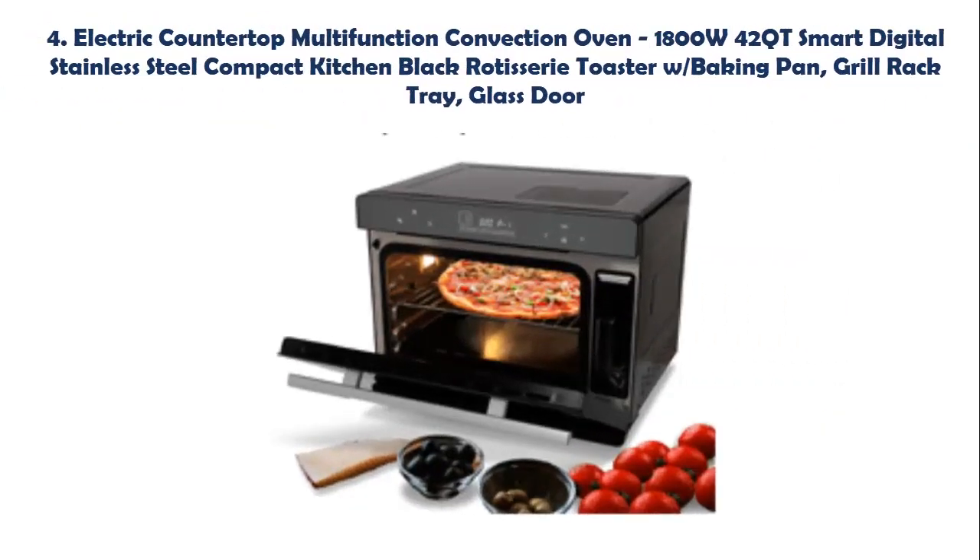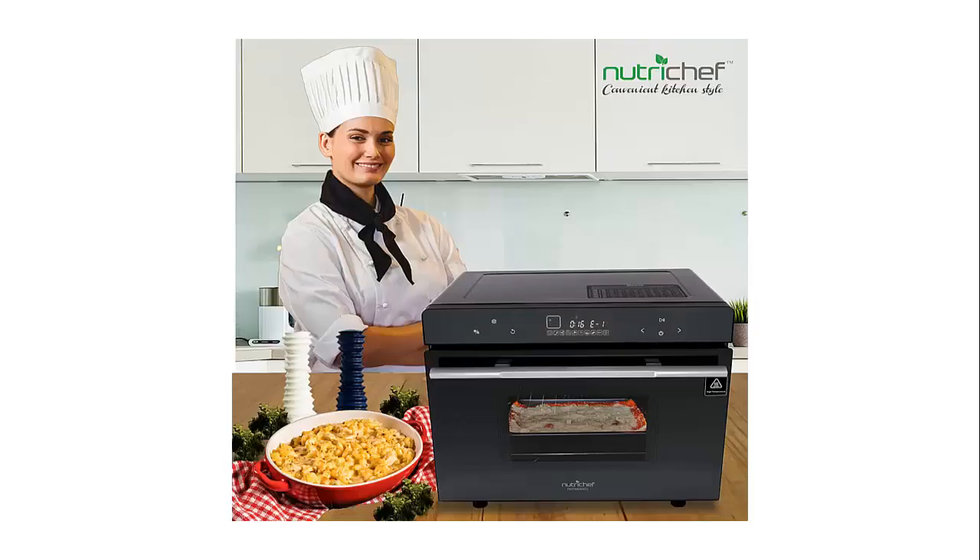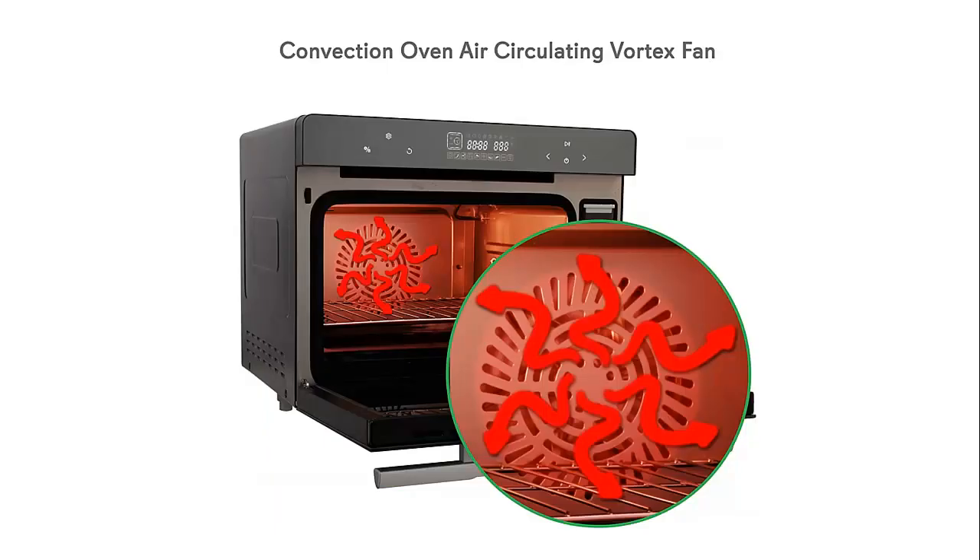Our list at number 4: Electric Countertop Multifunction Convection Oven, 1800W 42QT Smart Digital Stainless Steel Compact Kitchen Black Rotisserie Toaster with baking pan, grill rack tray, and glass door. The Smart Multifunction Toaster offers 8 preset cooking modes including air fry, bake, steam, roast, DIY, preheat, and more. It also offers a descaling mode to clean and maintain the condition and performance of the oven.